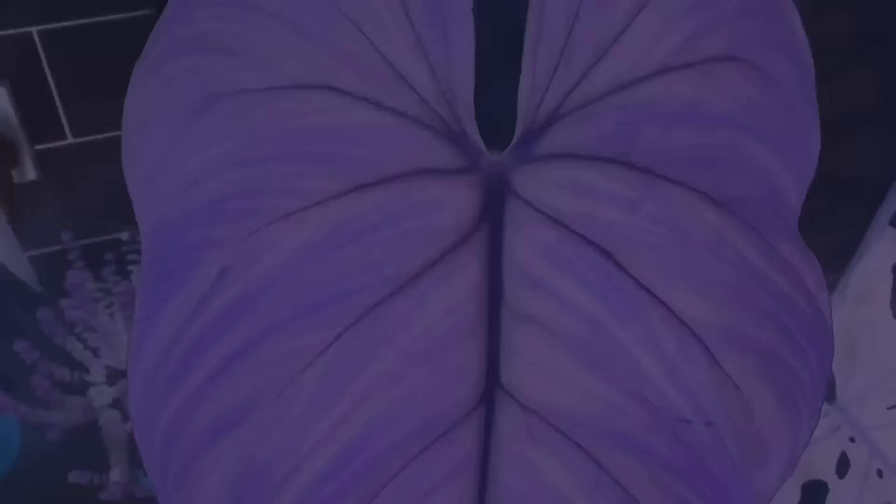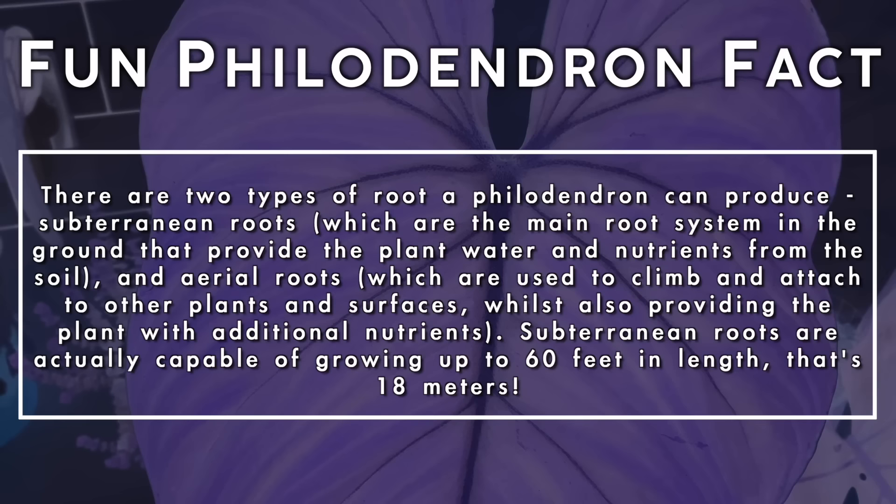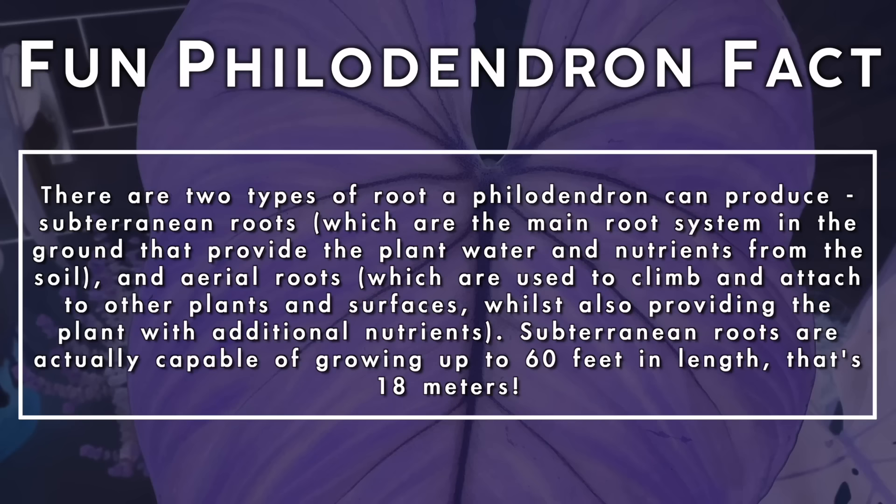There are two types of root a philodendron can produce: subterranean roots, which are the main root system in the ground providing water and nutrients from the soil, and aerial roots, which are used to climb and attach to other plants and surfaces whilst also providing additional nutrients. Subterranean roots are actually capable of growing up to 60 feet — that's 18 meters — in length.